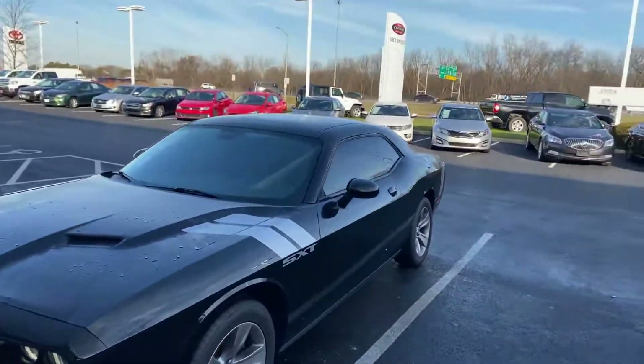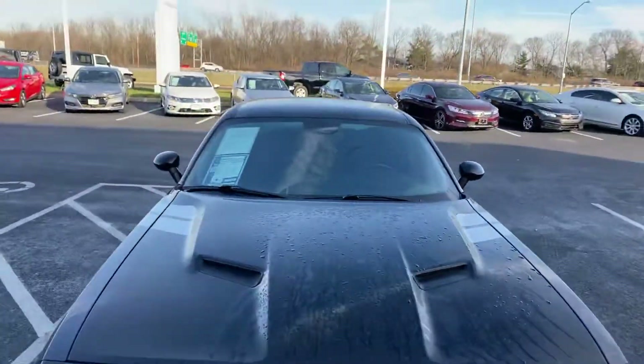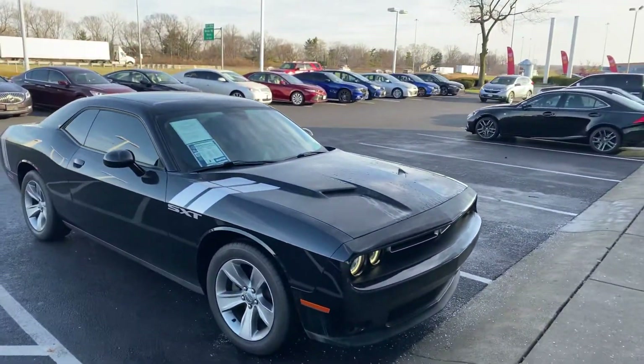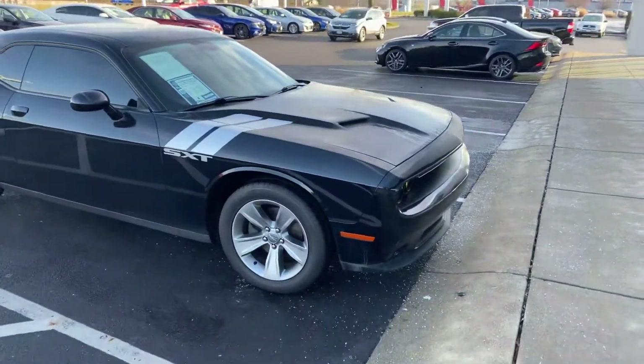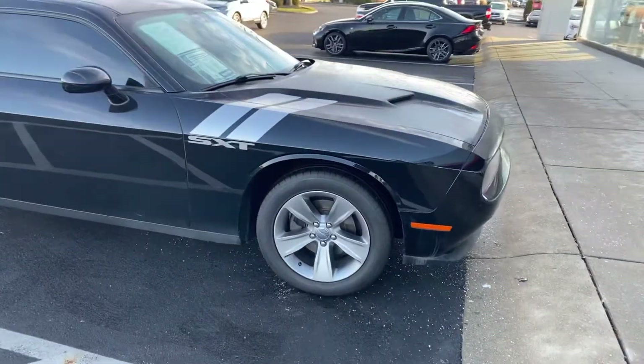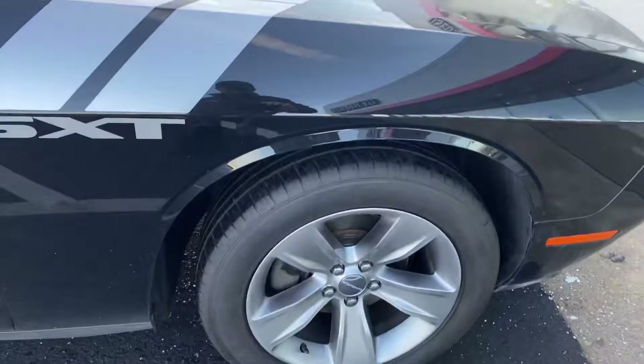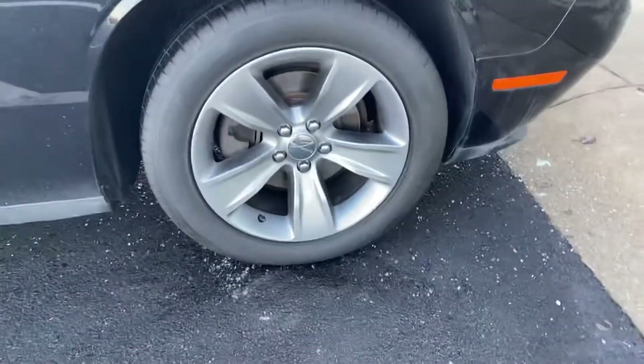Here we go — 2017 Dodge Challenger here at Jermaine Toyota used cars. Looking at a beautiful SXT with tinted windows, racing stripe, and 18-inch alloy wheels.